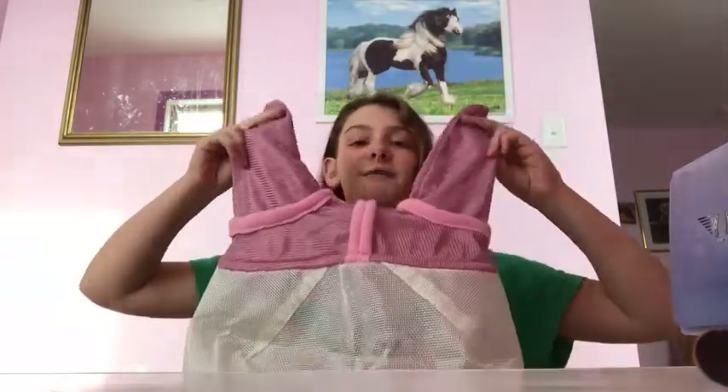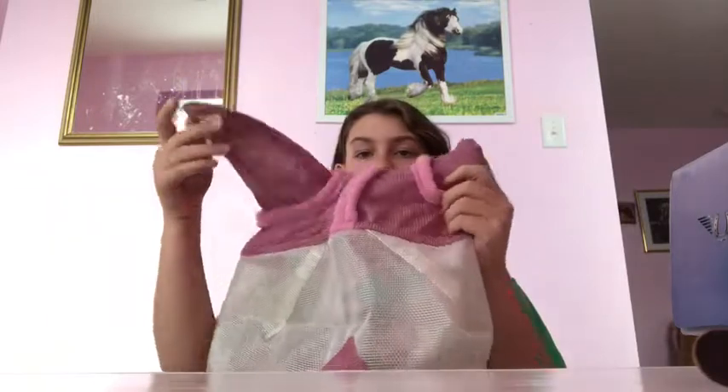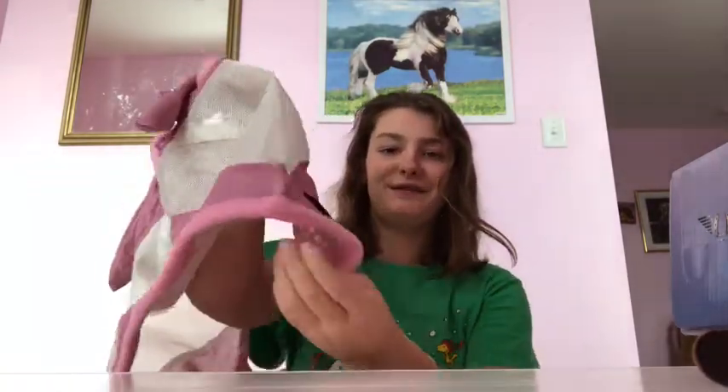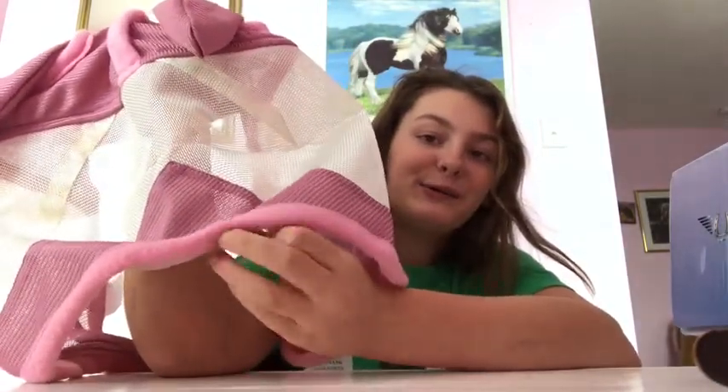The next thing I got is this pink fly mask from Dover. In the summer his face is always irritated and has all these fly marks. We used to have one but he kept getting it off since it was way too big, so we'll be using the grey one for Echo. But this pink one looks like it'll fit him a lot better, and the fluffy trim is so cool.